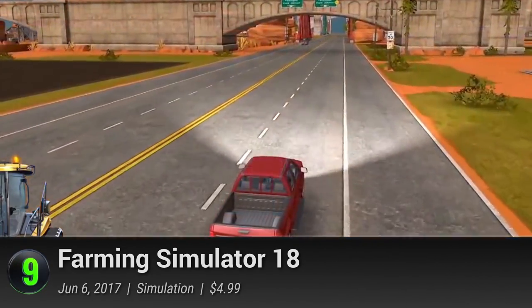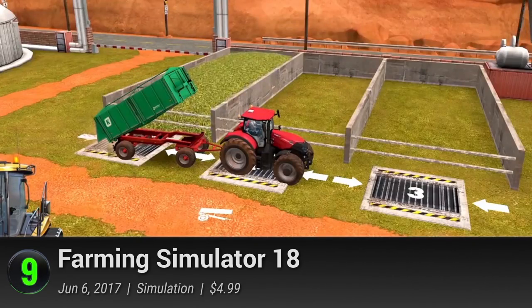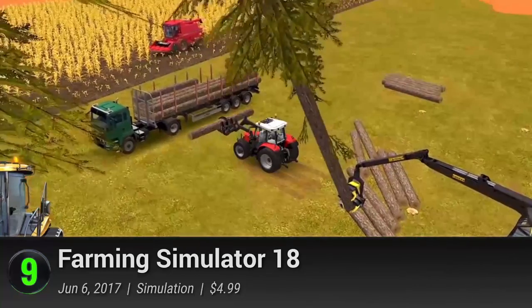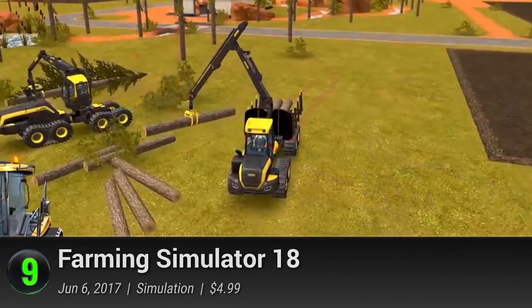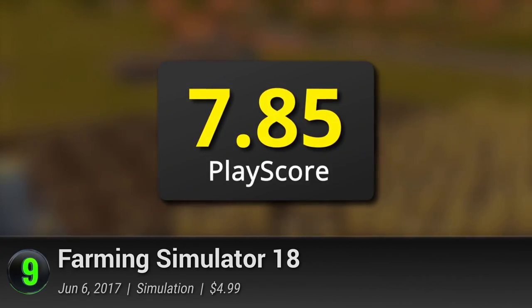Milk some cows, shear the wool, and breed some pigs for some delicious bacon. It might not be the most realistic game on the market, but its upgraded 3D graphics can definitely bring you one step closer to your dreams. It has a PlayScore of 7.85.